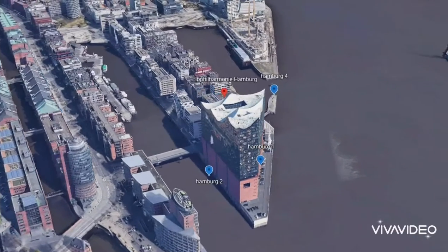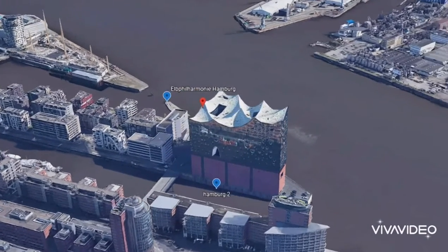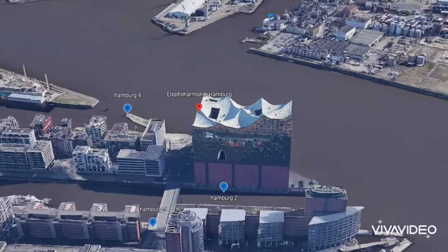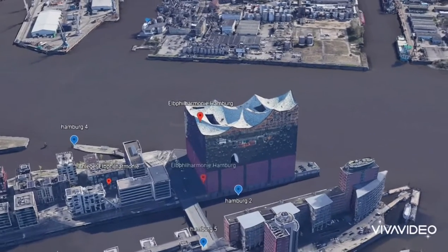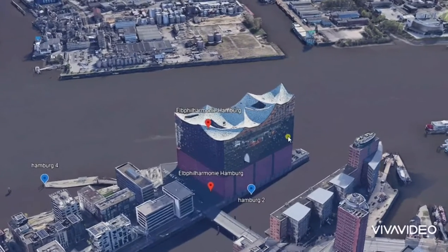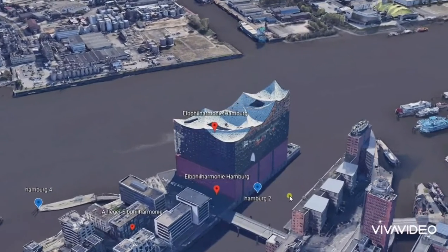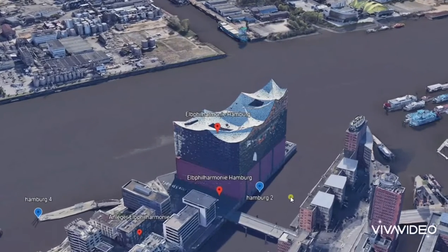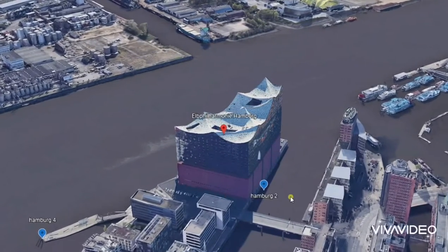I want to show you one of the most exciting architecture in the world — the Elbphilharmonie concert hall in Hamburg. As you can see, this new concert hall is sitting on top of an old brick warehouse. Do you know who is the designer of this building? It's the most adventurous firm, Herzog & de Meuron.